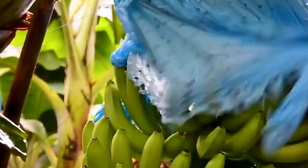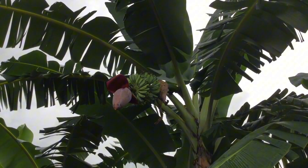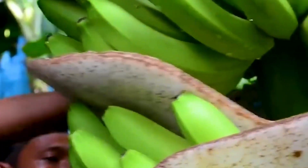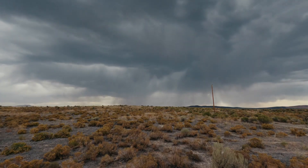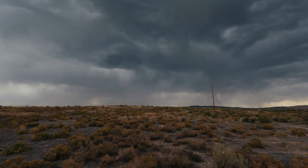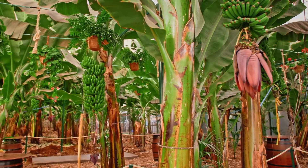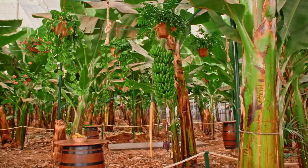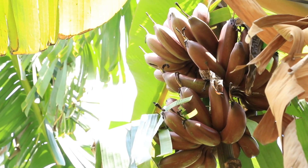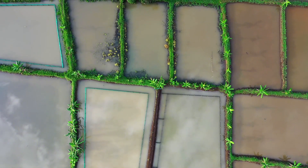Banana farming is not easy at all. Besides the careful daily care, farmers also have to face harsh challenges from nature. Just one powerful storm lasting a few hours can flatten hectares of banana plantations. Bananas have soft stems and are easily knocked down, so when strong winds hit, the damage is often devastating.